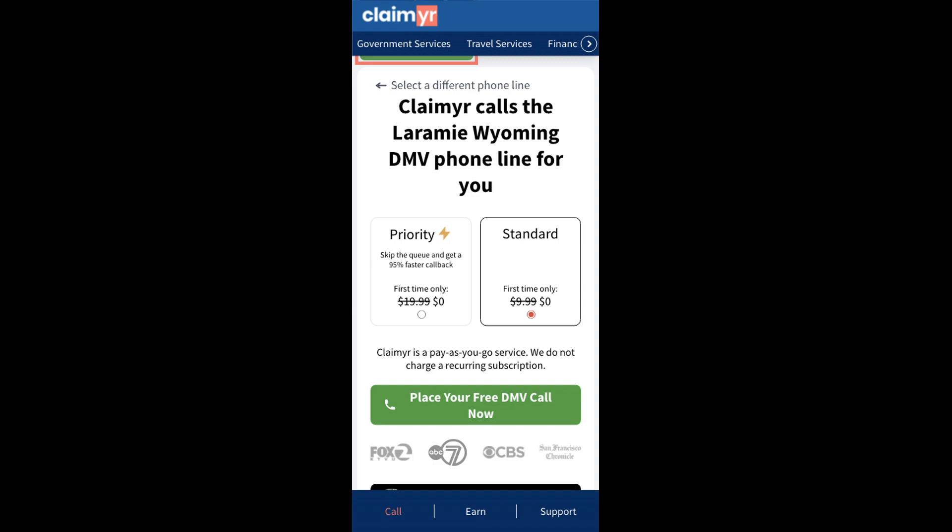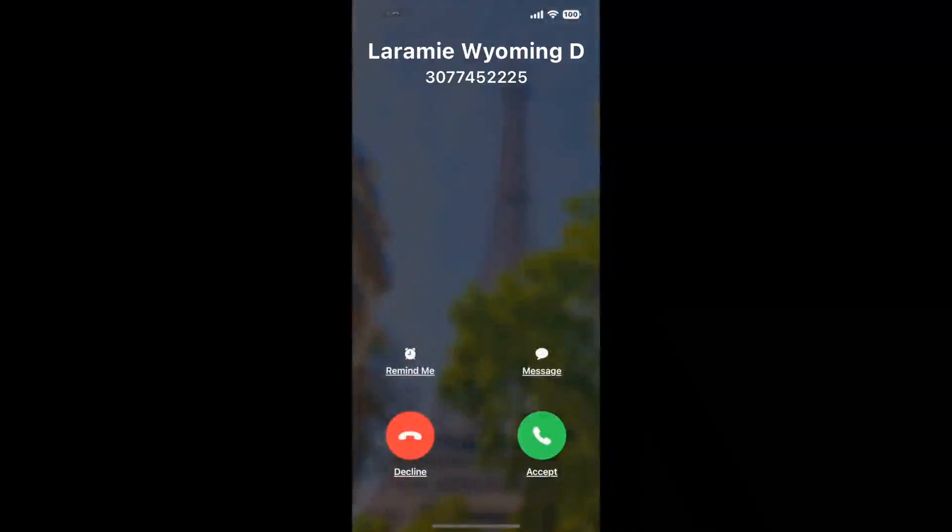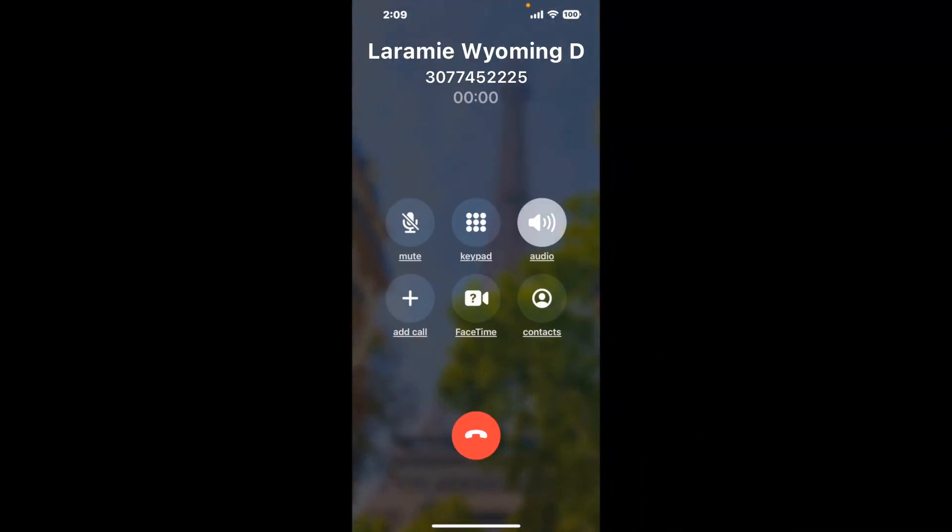Claimer can automatically call any phone line for you. It'll connect you directly to a human at Laramie Wyoming DMV. It dials the number and stays on hold for you while it waits for an agent to take the call. When it detects an agent, it'll send the call to your phone.